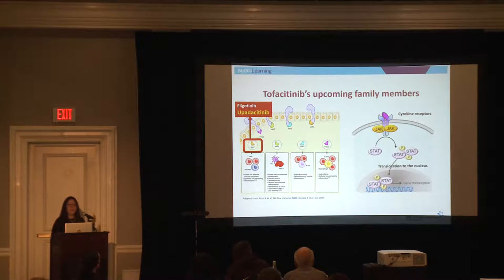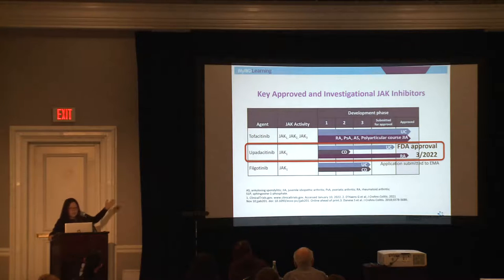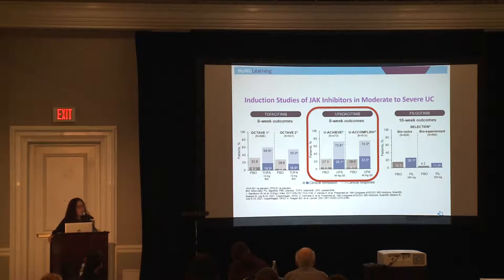Tofacitinib is what's called a JAK inhibitor. Earlier this year, upadacitinib — a selective JAK inhibitor — was just FDA approved for the treatment of ulcerative colitis. JAK inhibitors work like a lock and key: JAKs bind to something called a STAT, and that connection is needed to turn on downstream pathways that lead to increased inflammation. If you block the JAK, the lock can't bind to the key and turn on those downstream pathways. The difference is that upadacitinib is more selective towards JAK1, whereas tofacitinib is more non-selective — JAK1, 2, 3, and TYK2. Upadacitinib was FDA approved in March 2022.